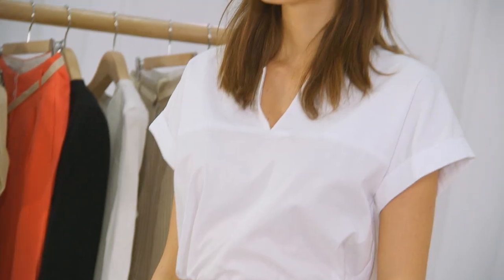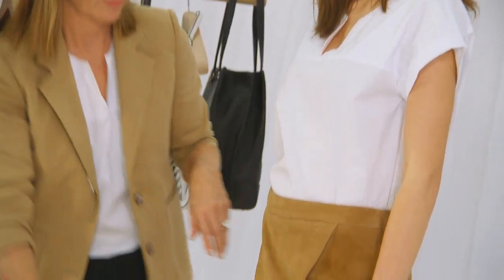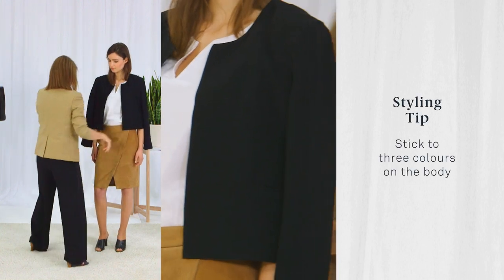I love the elegance and simplicity of this v-neck white shirt. Make sure you tuck it in to show off the shape of the skirt and highlight the sexy splits. It's always good to stick to three colours on the body — we're talking tan, white, and black. It makes dressing easy.